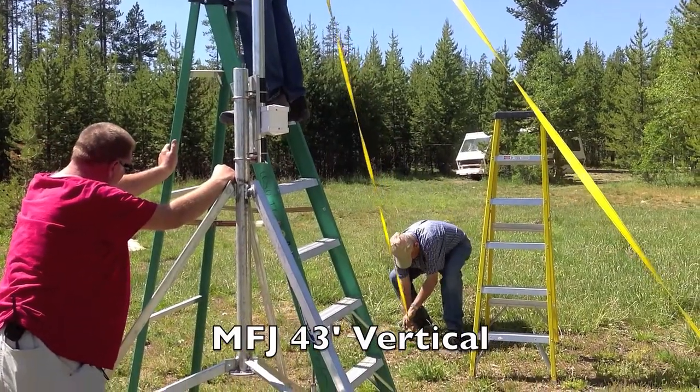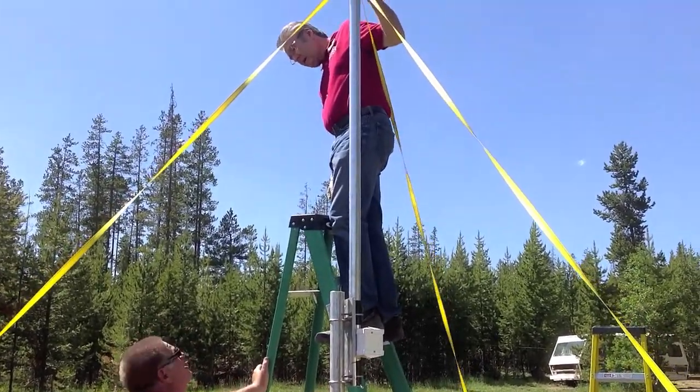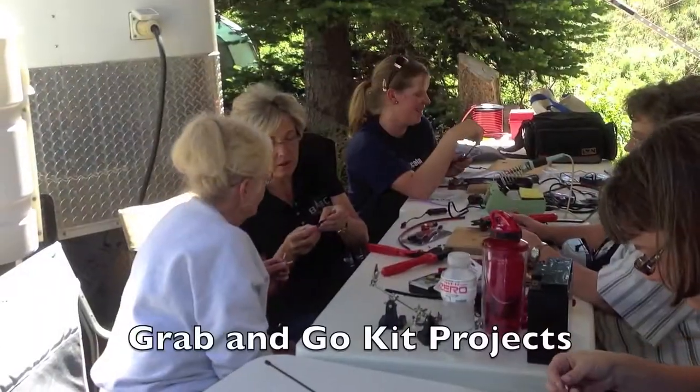This is the MFJ 43-foot vertical antenna that Theo K7TWT brought. It's something brand new for him, and he wanted to give it a try.